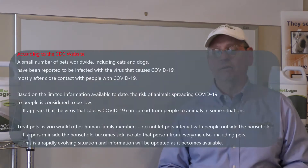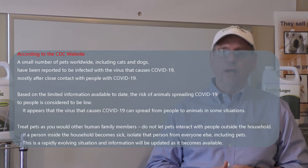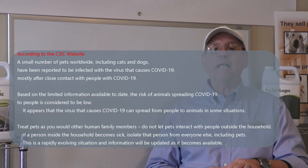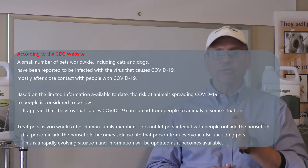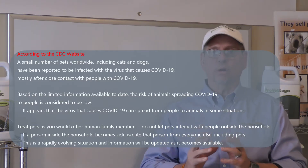Dogs can carry certain viruses but not show symptoms for days, and sometimes not at all. If you operate a facility that houses dogs, whether in a daycare or overnight capacity, it is important to implement a strategic and consistent protocol to help control cross-contamination.